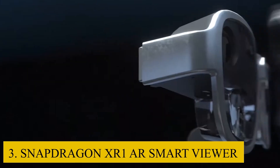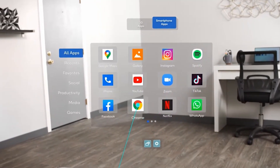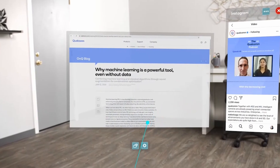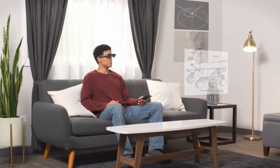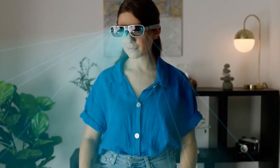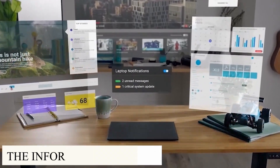Number 3: Snapdragon XR1 AR Smart Viewer. Qualcomm has announced the Snapdragon XR1 AR Smart Viewer reference design, intended for both business and individual use cases. In comparison to a basic AR viewer without on-board processing, this reference design includes processing capacity in the viewer itself. The Snapdragon XR1 reference design is already available to a limited number of partners, with expanded availability expected in coming months. The idea is to eventually have heavy processing done on the cloud, with the smart glasses receiving information wirelessly.